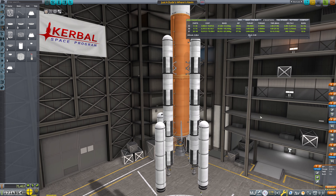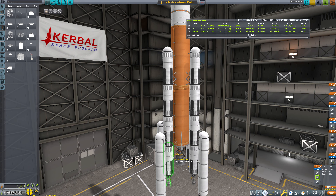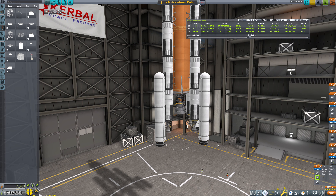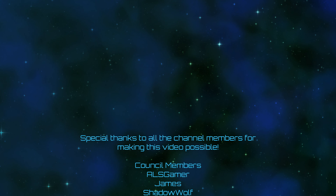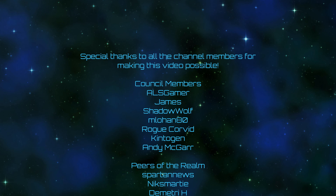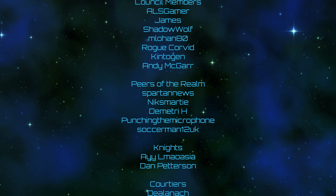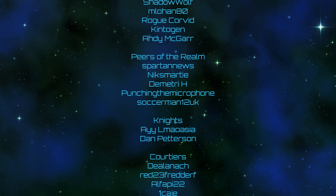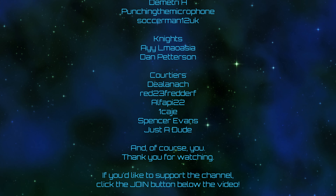It is time to put a cut in here, but I think this is going to work. You can leave your offerings to the engagement gods in the form of likes, comments, subscribes, and bell ringings. A very special thank you to all of the channel members for making this video possible, including ALS Gamer, James, Shadow Wolf, Mlohan80, Rogue Corvid, Kintogen, Andy Magar, Spartan News, Nick Smarty, Dimitri H, Punching the Microphone, Soccer Man 12 UK, and all the rest. If you'd like to support the channel, you can click the Join button down below the video. I will see you all next time.